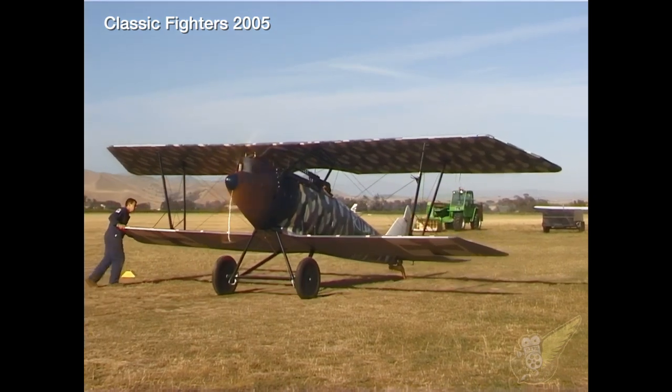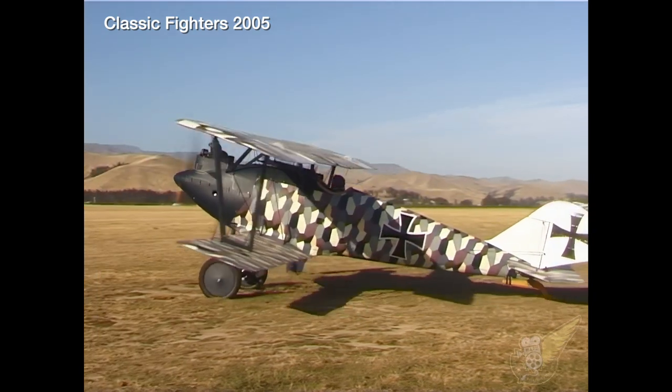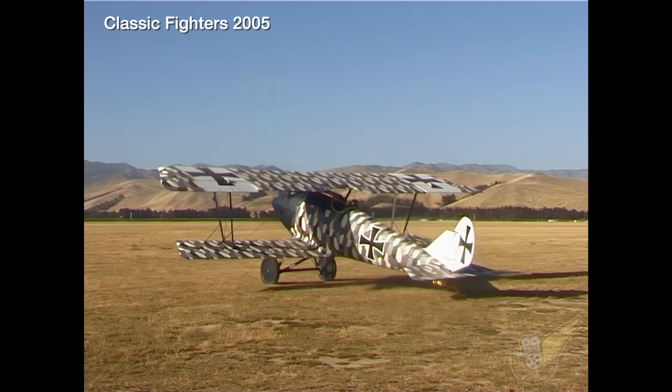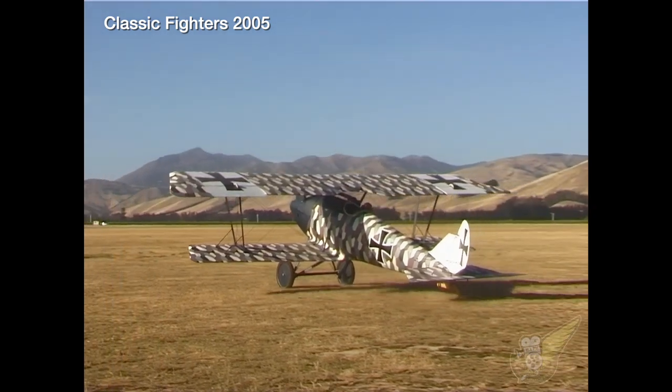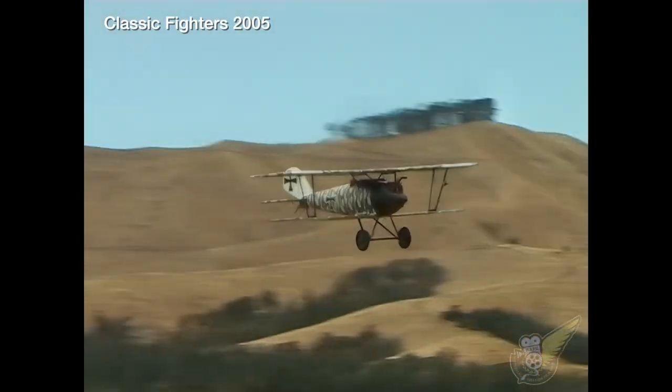Brought to New Zealand in 1999, various issues arising during the restoration process meant the project took considerably longer than expected to complete. However, by February 2005, the aircraft had once again taken to the air.